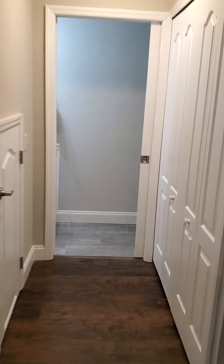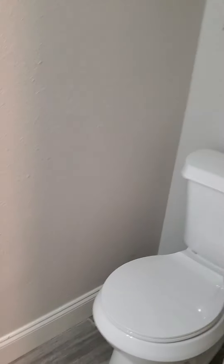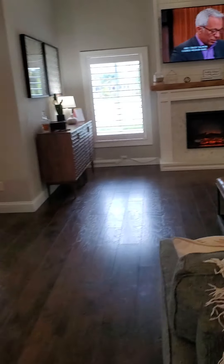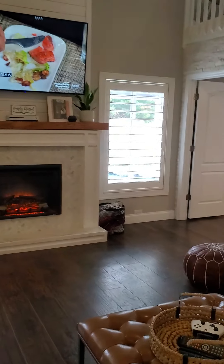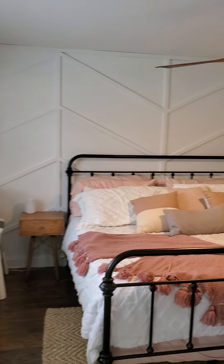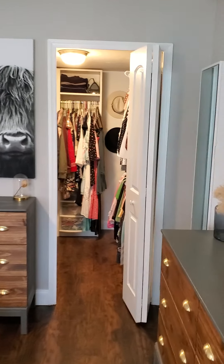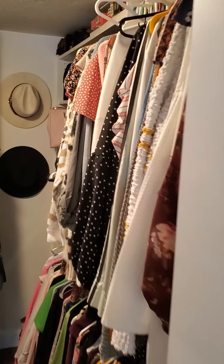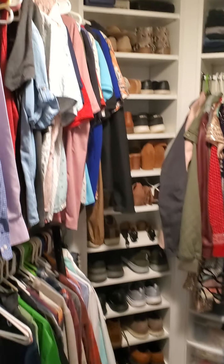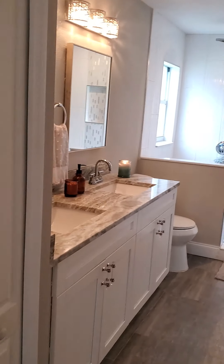Over here you've got the guest bath, and the garage is right there. Let's go check out the master — nice size master bedroom with a walk-in closet. I love that accent wall.